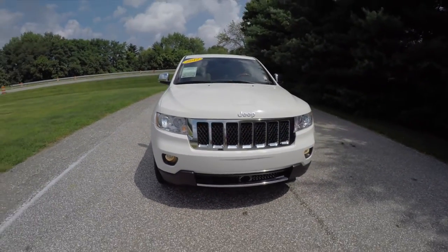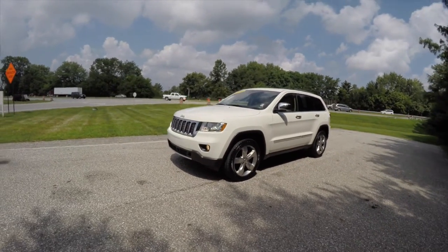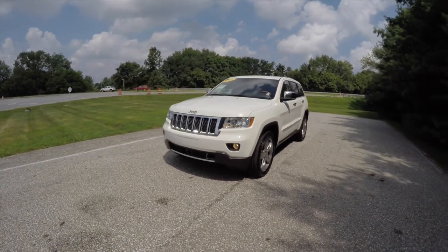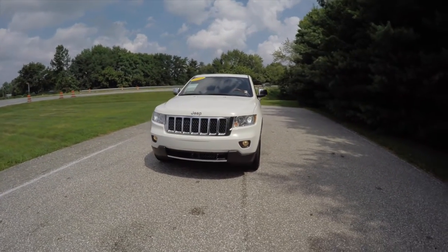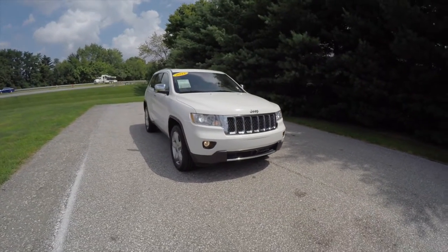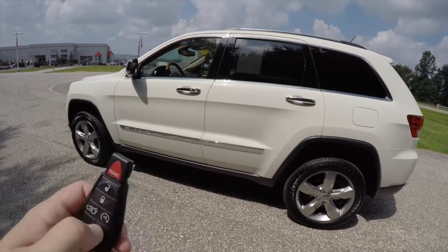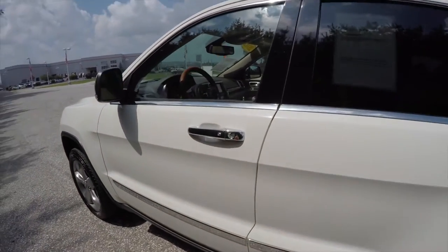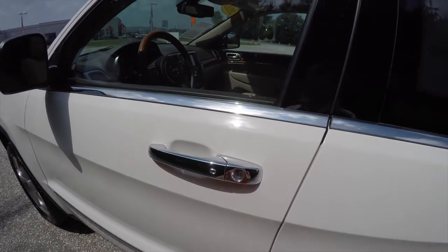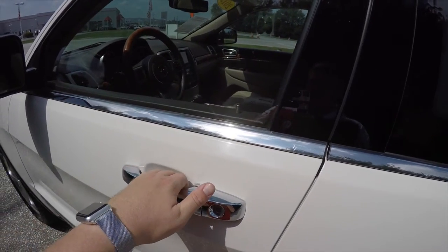This vehicle is equipped with remote start — to operate, simply double-press the remote start button on the key fob. To utilize keyless enter-and-go, just keep the key fob in your purse or pocket, approach the vehicle, and touch the chrome button on the door handle — the horn will chirp and the vehicle will lock. To unlock, simply grab the handle as you would to open it and the vehicle unlocks.